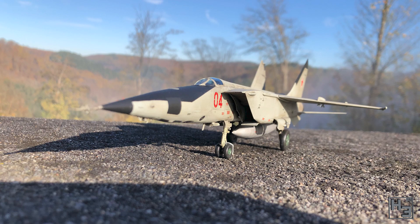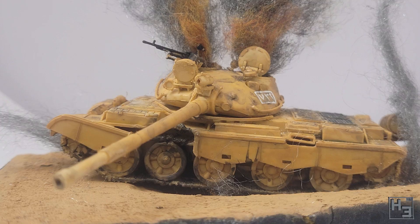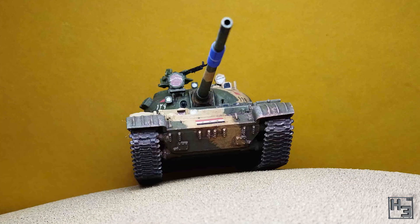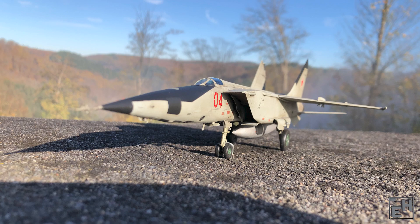Okay, so that was all of the entries in this group build. I hope everyone had a good time with their builds. The results are great, and seeing the results is probably my favourite part. I know there was at least one person who didn't get their entry done in time.